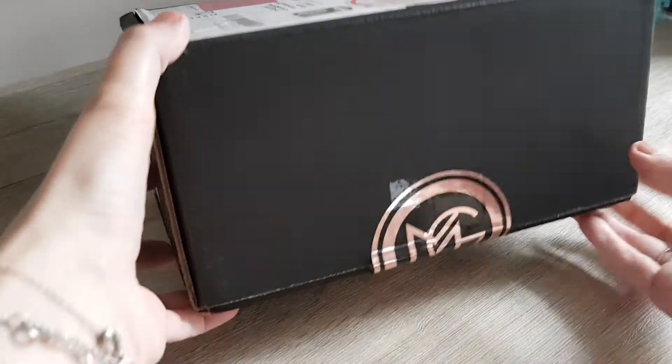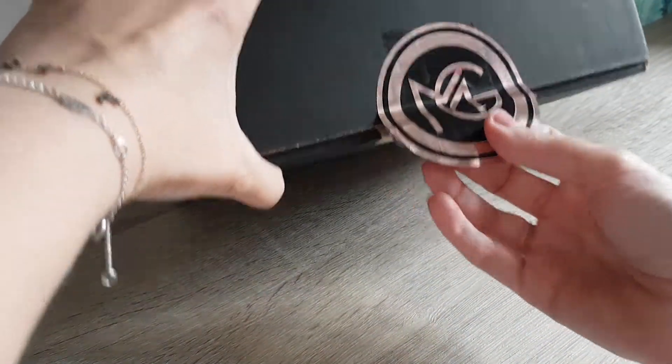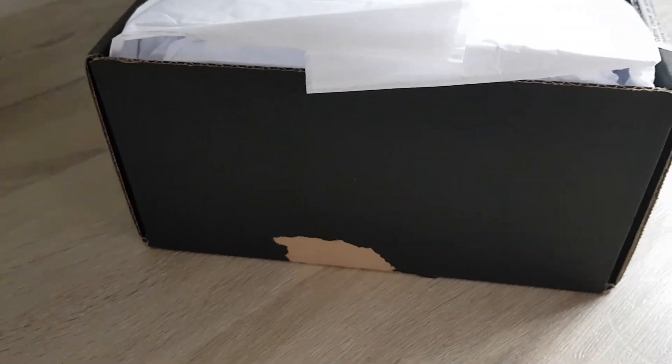After three weeks, when it didn't arrive yet, I did email them and the customer service was super friendly and came really fast back to me, because the tracking number they sent me via the website somehow didn't work. But then they sent me a new tracking number and it was just held up a bit in customs.